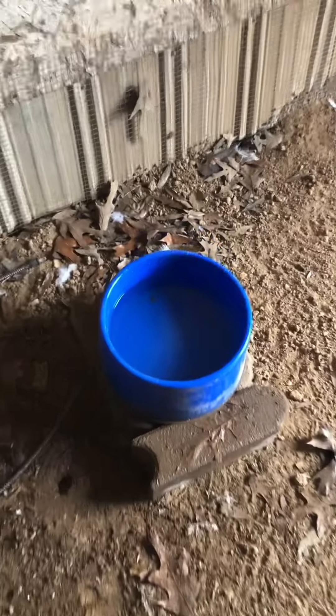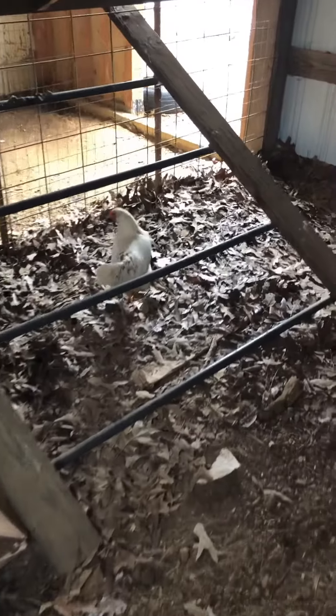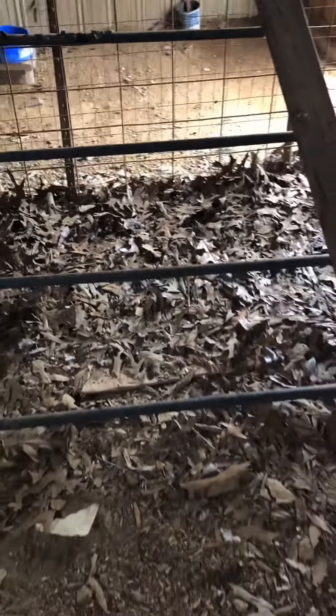I'm going to plug in this heated watering bowl — it's actually for dogs. Now I'm going to add a fresh layer of bedding for the girls. I'm going to use leaves because it's free and I save money on pine bedding.